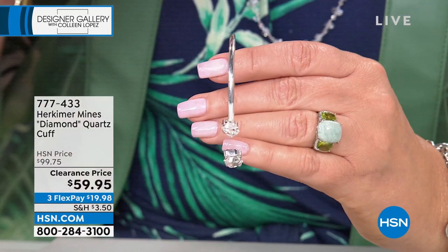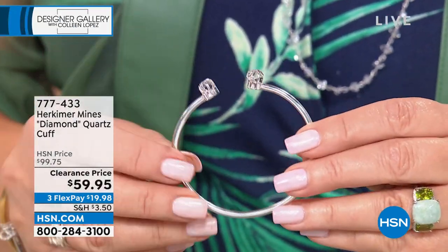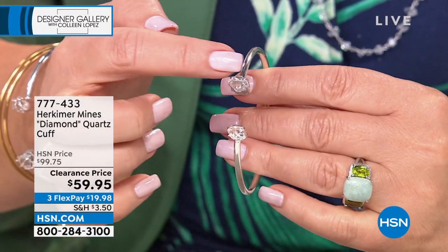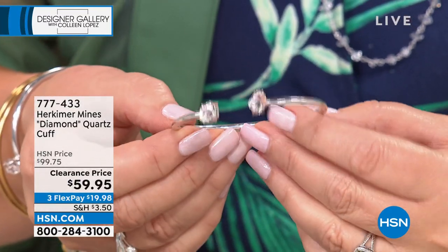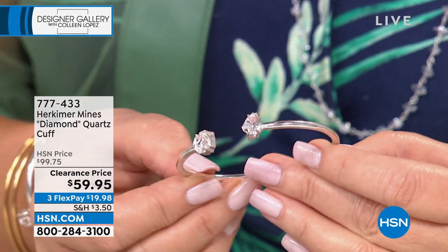If you want the large we have about 100 left. The medium also has a few more than 100 left. You will never see this again for $59.95. This is all done solid with a beautiful bright gorgeous pure sterling silver finish, and you have the large beautiful natural 18-facet Herkimers. Under $60 is wildly irresistible for this. The petite has a couple hundred, the medium has 197, and the large has 121. That's all that's left for this bracelet.